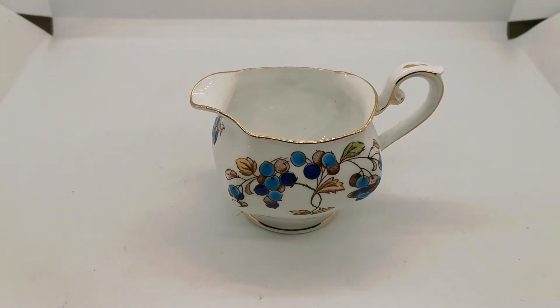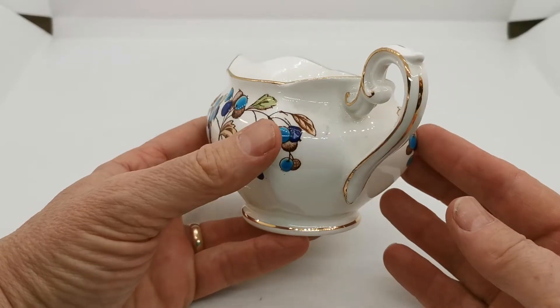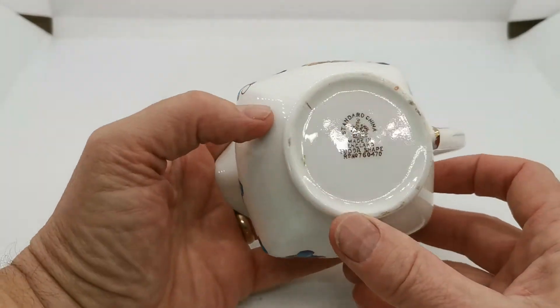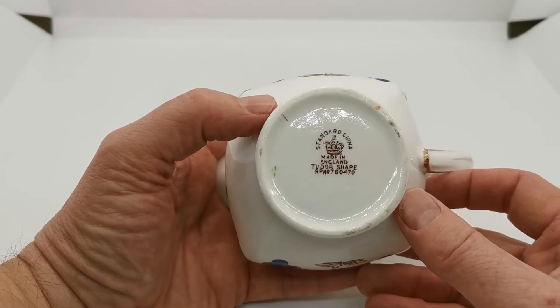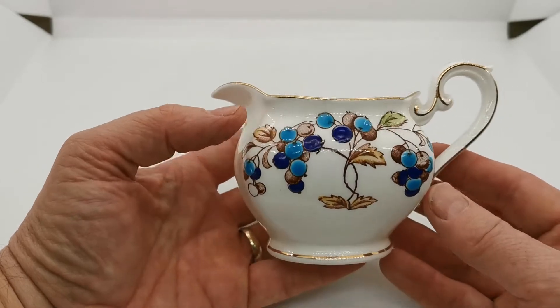Welcome to this final one in the series for this set of Chapman's Antique Bone China that we are listing on the Vintage Farmhouse website. This is the small milk or cream jug made by Chapman's under the Standard China branding, Tudor-shaped, RD number 760470, manufactured between 1919 and 1936.